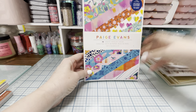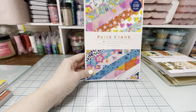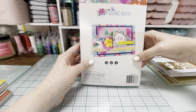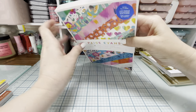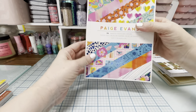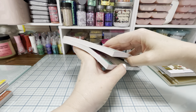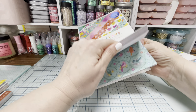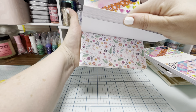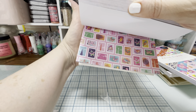I ordered one of the Go The Scenic Route six-by-six paper pad — it just says 'Page Evans six by six paper pad' on my order — but they gave me two. They were connected at the top and I thought it was thick and weird, and sure enough there were 36 sheets — so they accidentally gave me two.